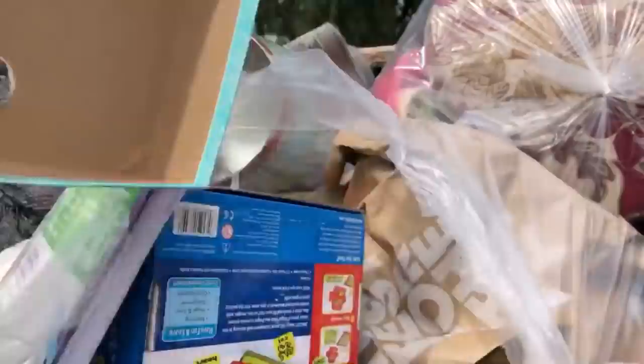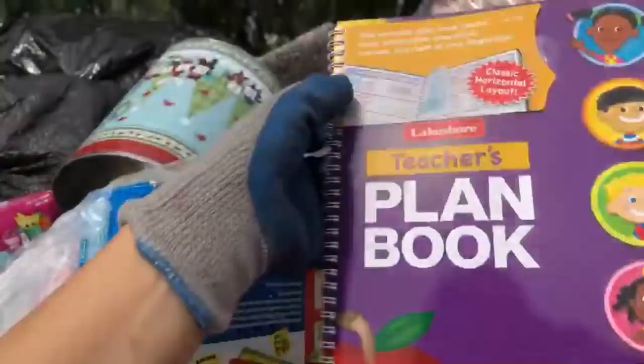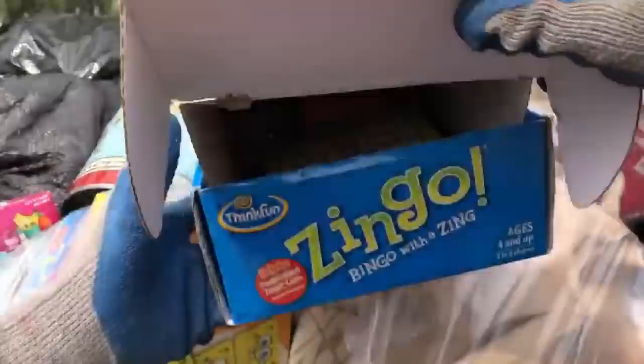I don't know if that Shopkins is in here. Teacher's plan book — donate that. What's this one? Zingo! Bingo with a zing. I love bingo. Oh, this is for kids! This will be fun to play with the grandkids. They can totally play this game. That's fun.